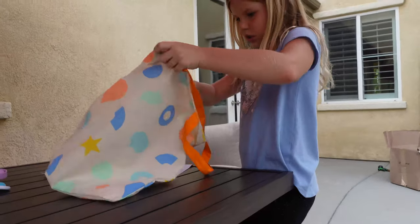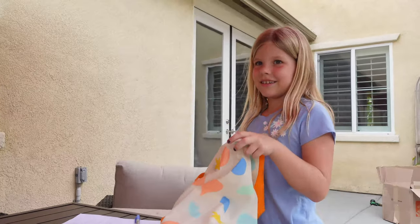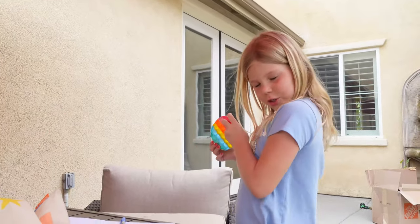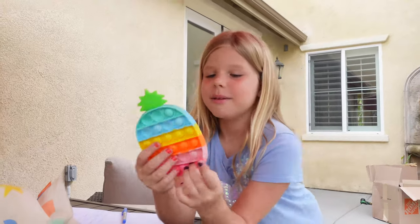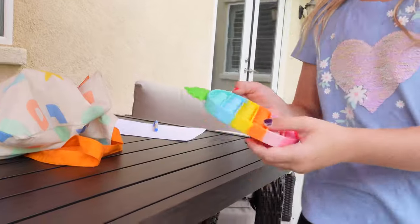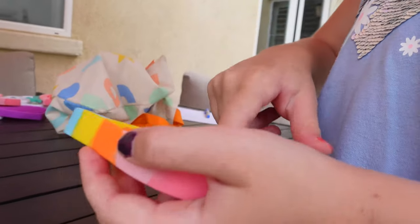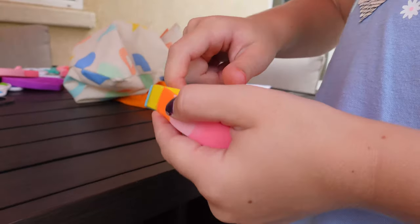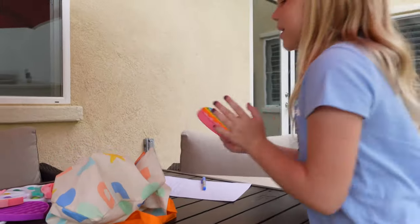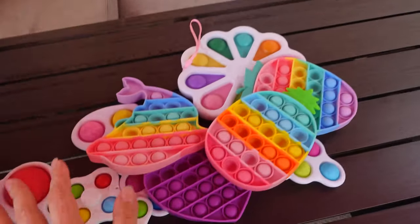I have one more in here — can you guess it? My comments are turned off because I'm trying to keep things safe. It's the pineapple pop-it! It has little pineapples on the markings and stuff. So that's basically my pop-it haul!